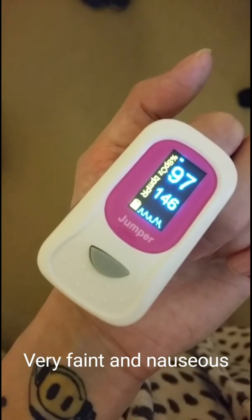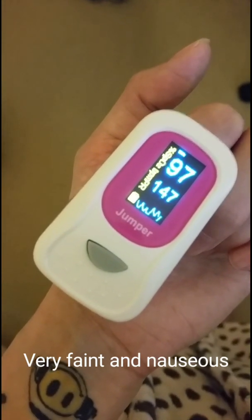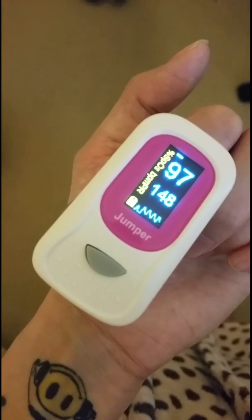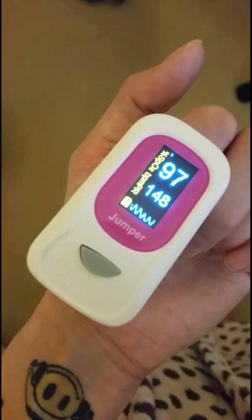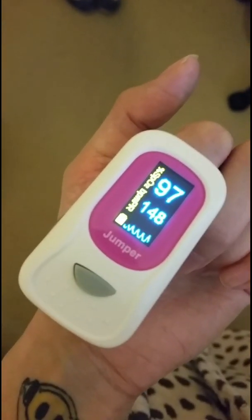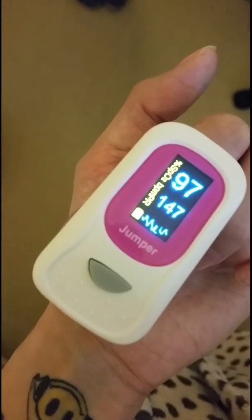It may take a little longer in some patients than others to return to normal, but as you will see at the end of this stand test, upon lying down the heart rate returns to normal quite quickly. However, symptoms such as nausea and shaking continue for a while after.